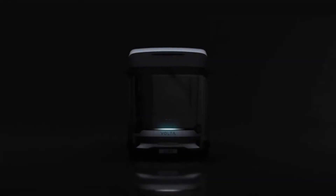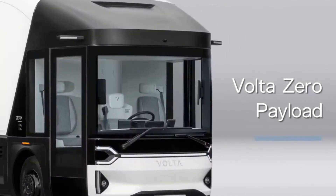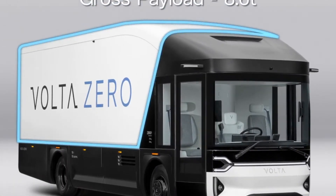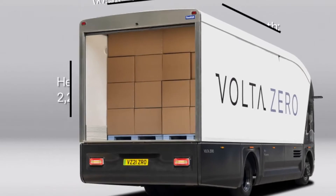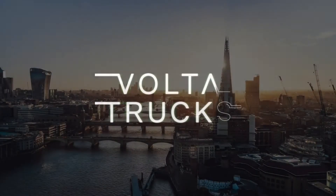Welcome back. My name is Zayn and today we'll be having a look at Volta Trucks — what exactly is Volta Trucks and how big are they? Volta Trucks is an Anglo-Swedish startup company that manufacturers and provides services for zero-emission electric trucks. The company's registered offices are in Stockholm, Sweden and in London, UK.